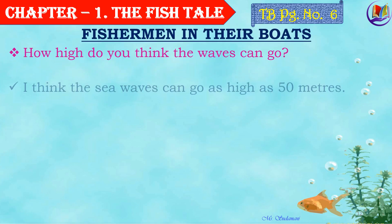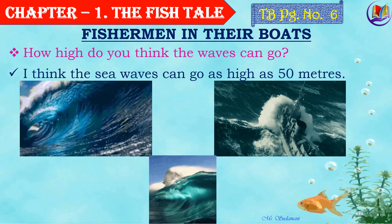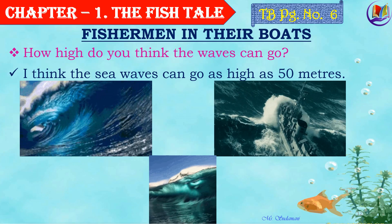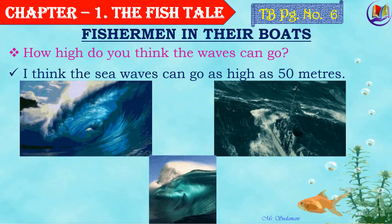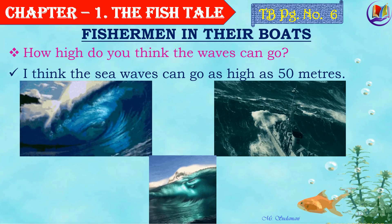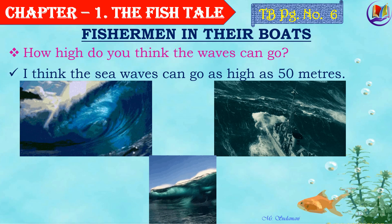Now, how high do you think the waves can go? I think the sea waves can go as high as 50 meters. Can you see? The whole ship is sinking in the sea waves. So it can really be too high and dangerous at times.